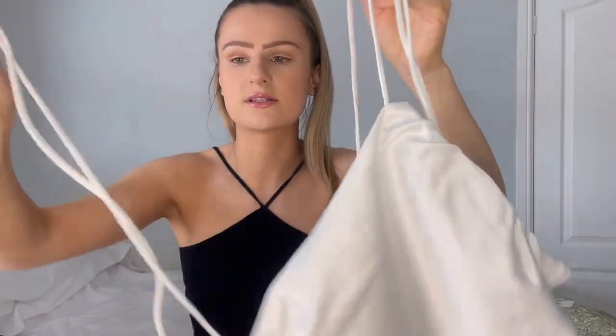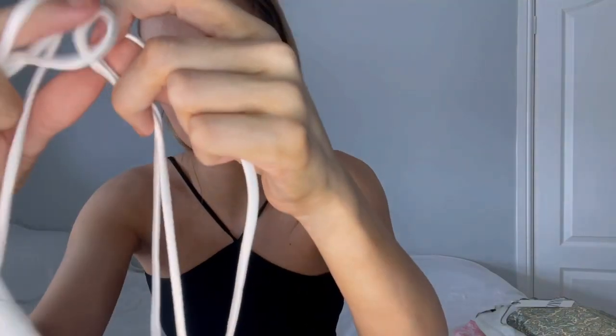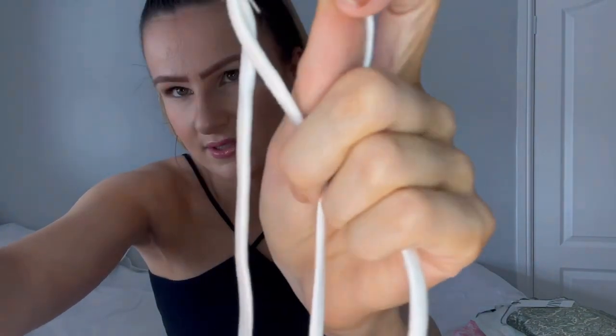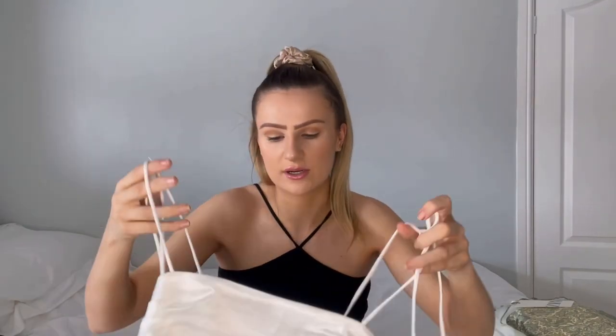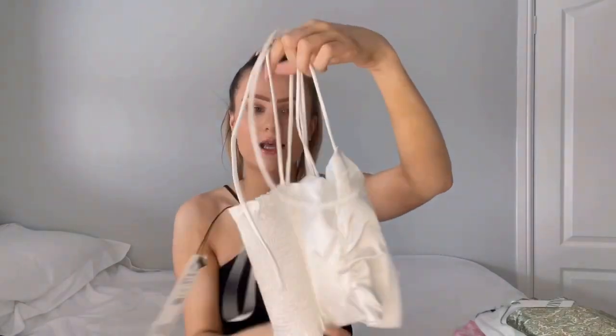I also loved it so much that I picked it up in white as well. One thing I'll mention is the straps aren't adjustable in length - you can only adjust the bow because it's sewn. But I've done it before where I've cut the thread off and then I can adjust them. It's got an adjustable back. I just thought it was really pretty and would look gorgeous with different coloured shorts - I have a few shorts to show you in this haul - but also jeans.